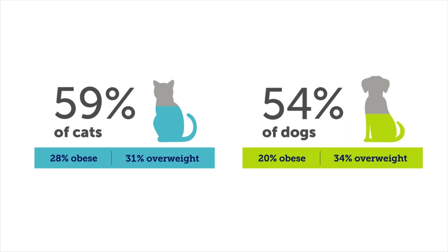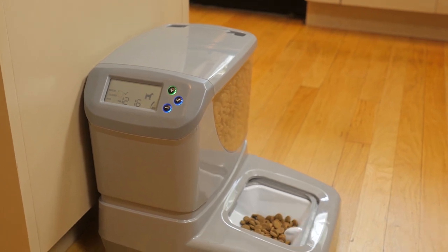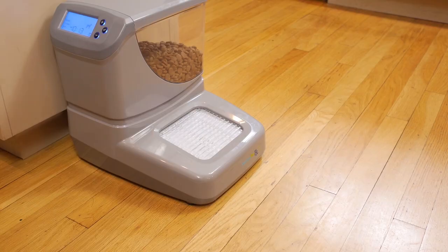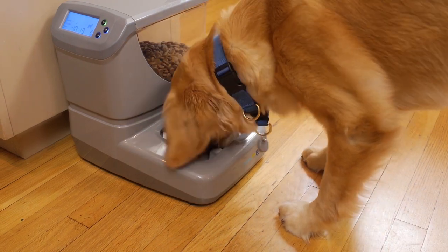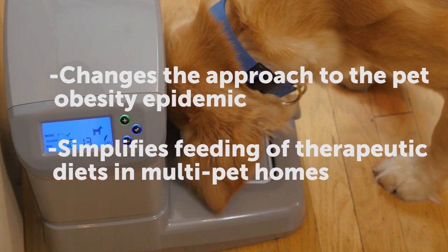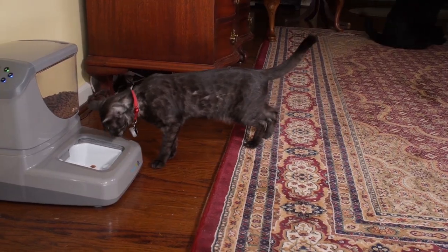Introducing the PortionPro Rx — the only professional-grade device that controls both portions and pet access to food. This breakthrough technology is designed to change the way you approach the pet obesity epidemic and simplify the feeding of therapeutic diets, without having to separate pets, feed on kitchen counters, or come up with elaborate systems to control consumption.